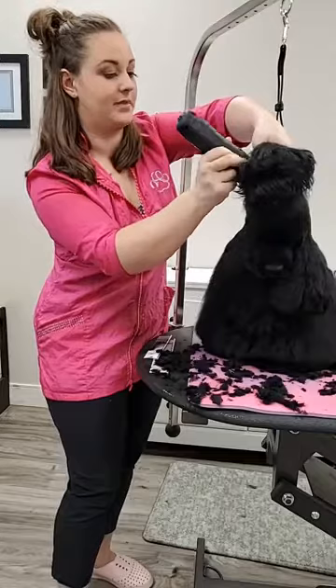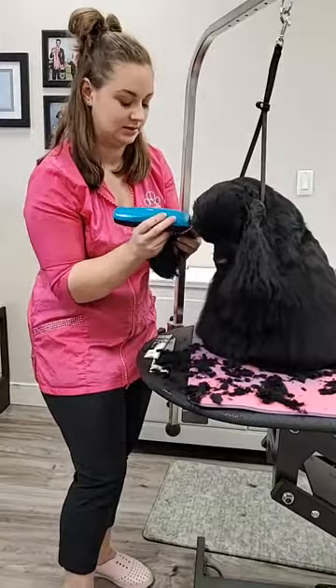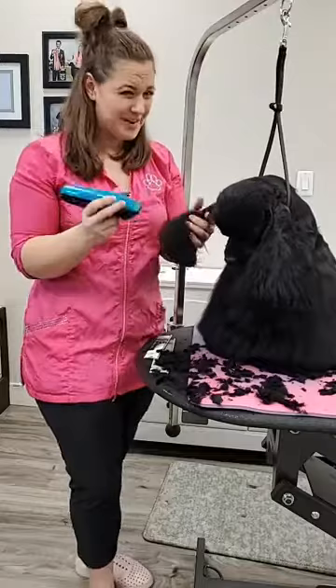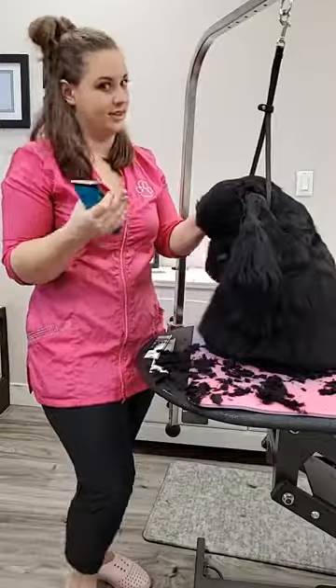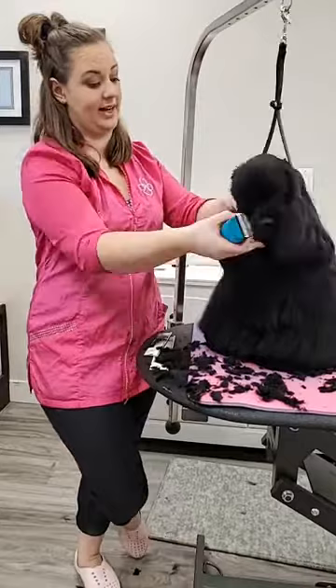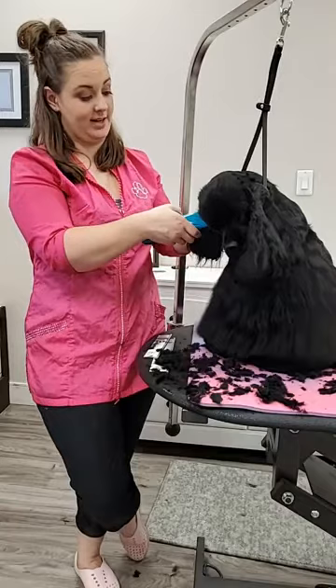A couple people asked about doing the ear in reverse and then scissoring the edges. That's fine — I've never been comfortable scissoring the edge myself, it kind of freaks me out, but if you're comfortable with it, do whatever is going to get the haircut done safely and achieve the same illusion. This is just how I was taught and I've always been comfortable with it. The most important thing at the end of any groom is that the dog is comfortable, safe, and being treated nicely.